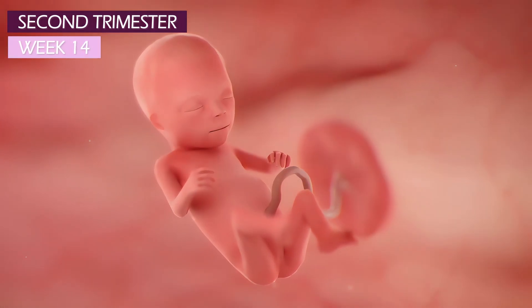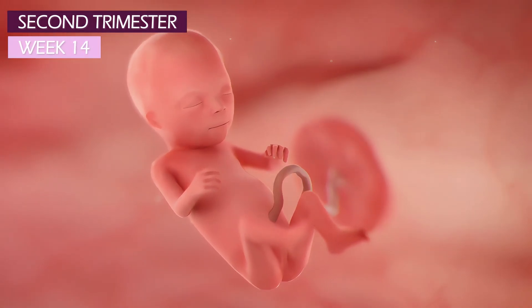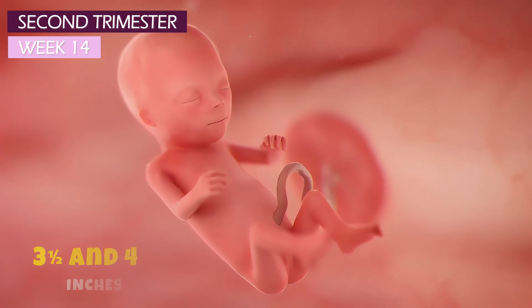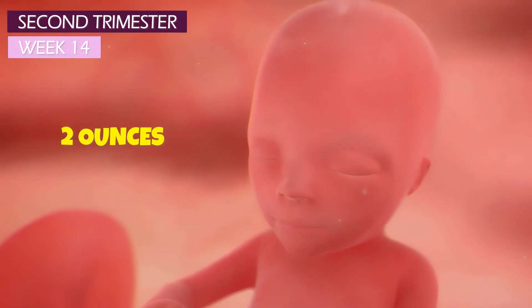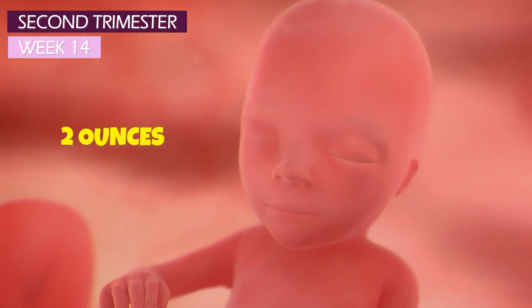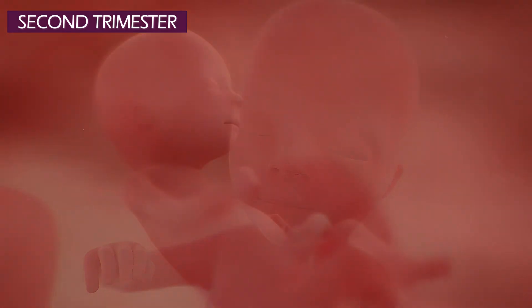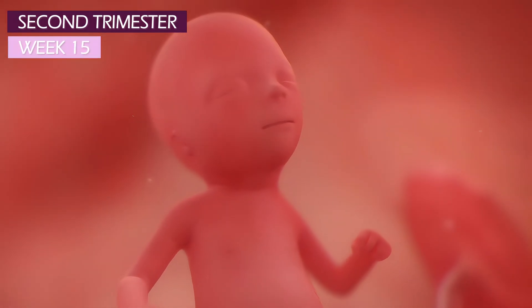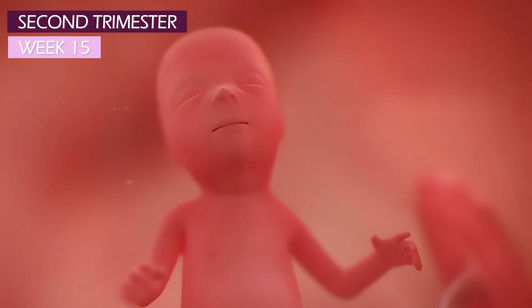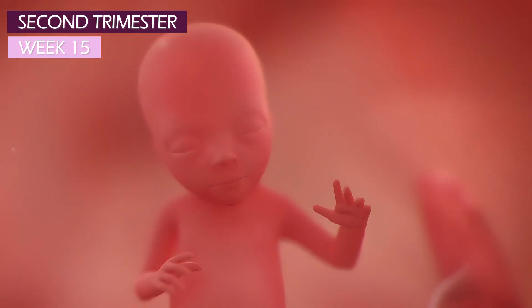At week 14, your baby is growing and developing rapidly, measuring between 3½ and 4 inches long and weighing around 2 ounces, about the size of a navel orange. By now, the ears are positioned properly on the sides of the head, and the eyes are moving from the side of the head to the front of the face.